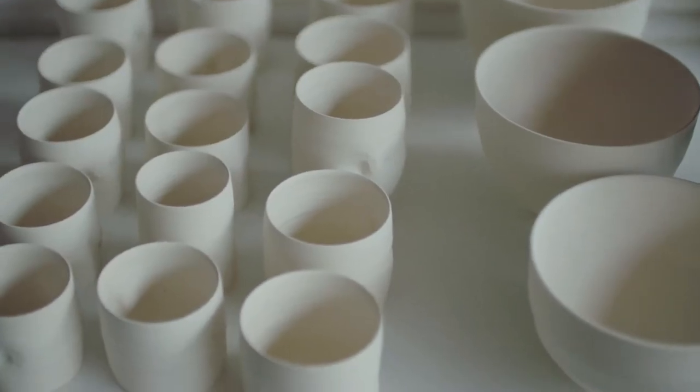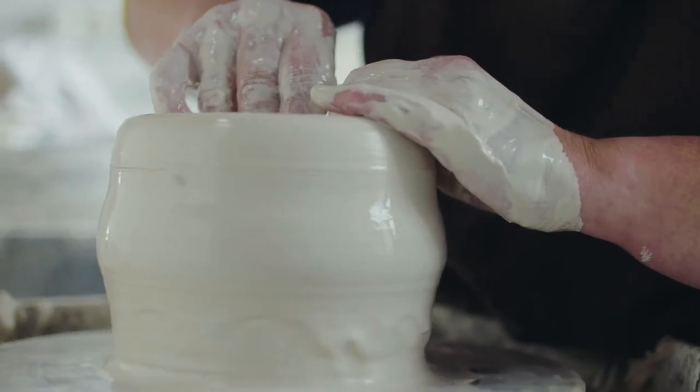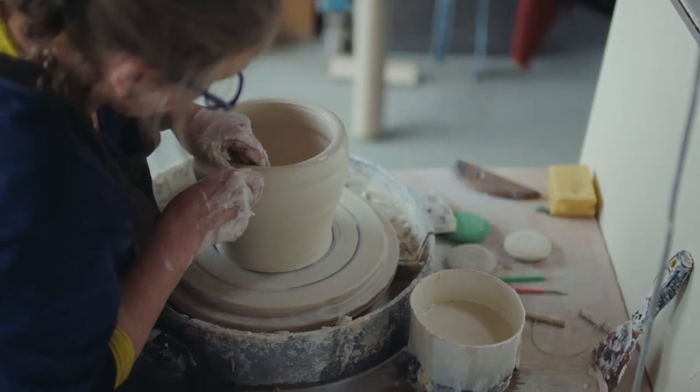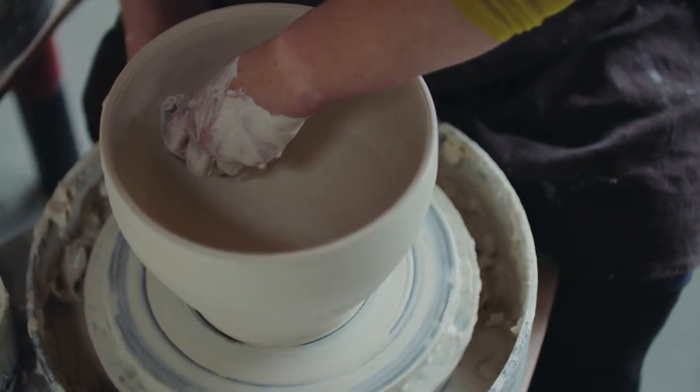My pots are made of porcelain, which is a very unpredictable material, thrown on a wheel, which is a very immediate process. It has massive amounts of risk because of the nature of the actual material, and it really is more like having a conversation with a material rather than trying to control it.